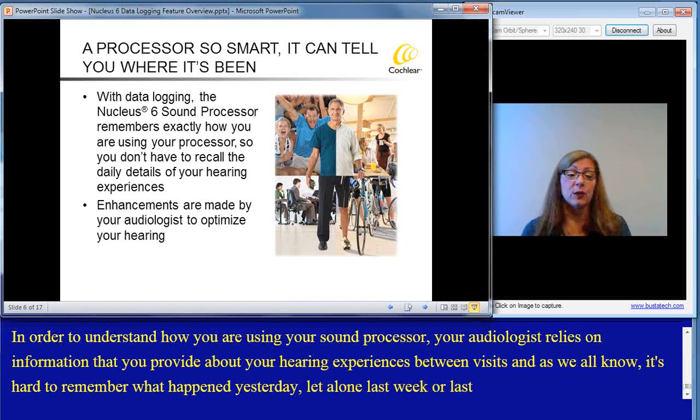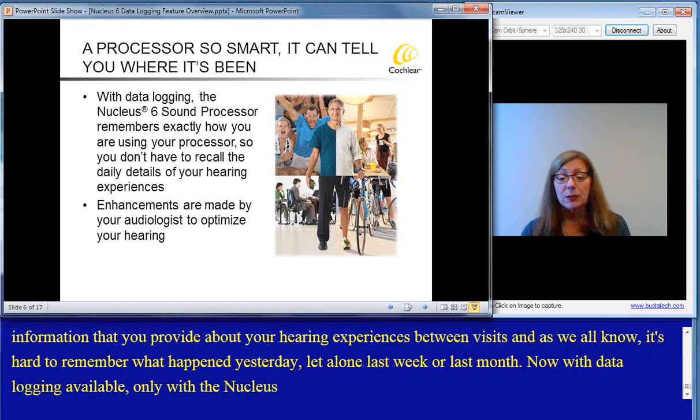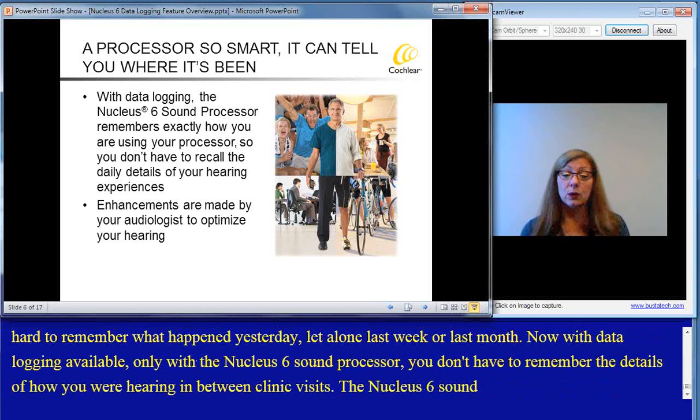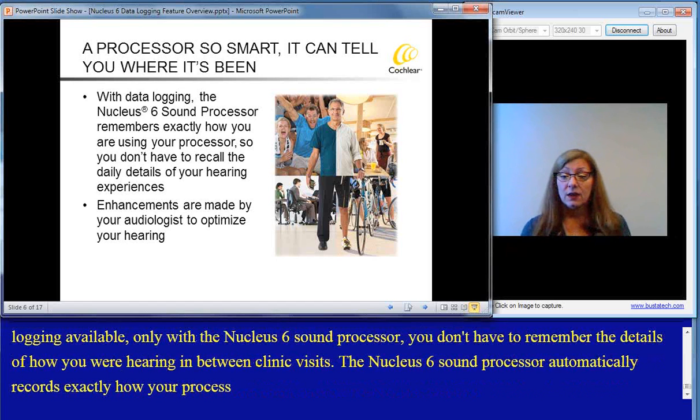With data logging, available only with the Nucleus 6 sound processor, you don't have to remember the details of how you're hearing in between clinic visits. The Nucleus 6 sound processor automatically records exactly how your processor is being used, and your audiologist can pull that data and determine if any enhancements are needed.